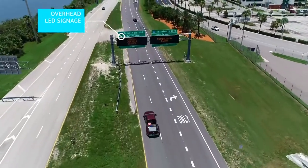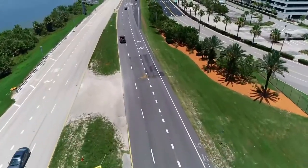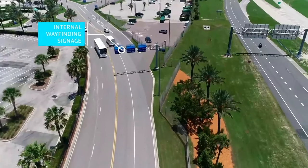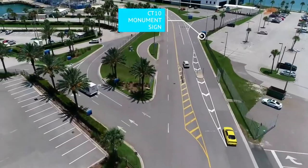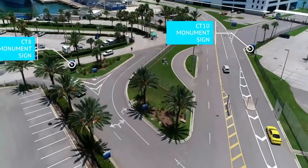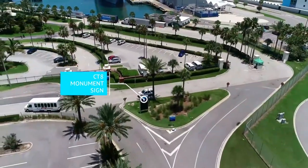The port wayfinding and signage project included the replacement of a majority of the signs throughout Port Canaveral, two exit numbers off 528 and State Road 401, and the designation of two different colors for the north and south sides of the port. It helps passengers and guests reach their destinations more easily, and we've received multiple comments with positive feedback.